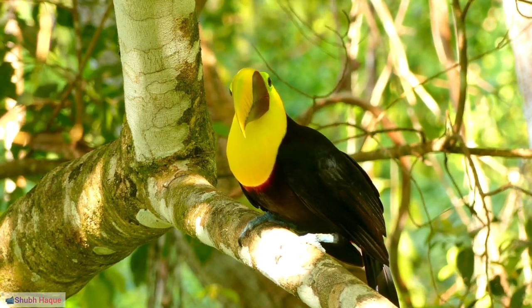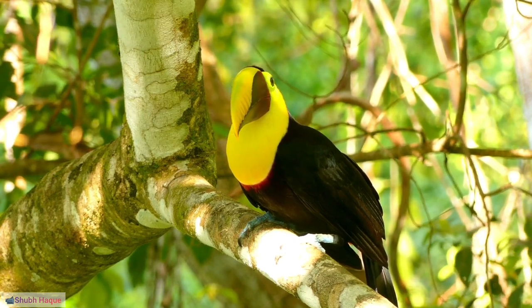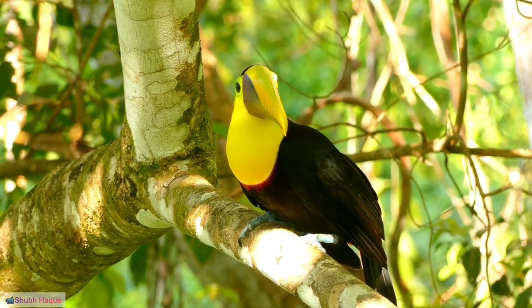3. Keel-bill toucan, Ramphastos sulfuratus: Recognized for its vibrant, multicolored bill, the Keel-bill toucan is a popular and distinctive species.